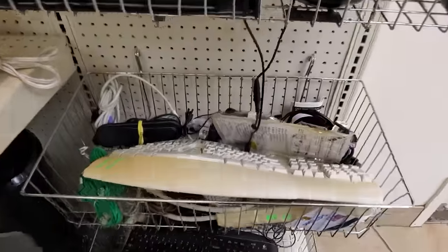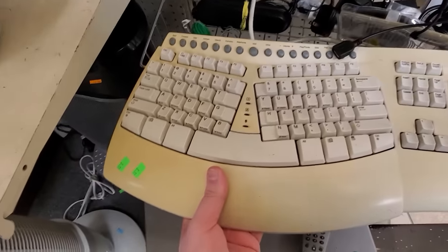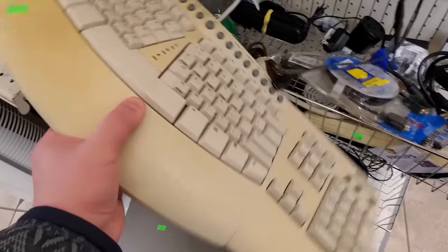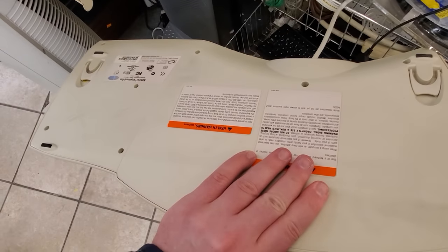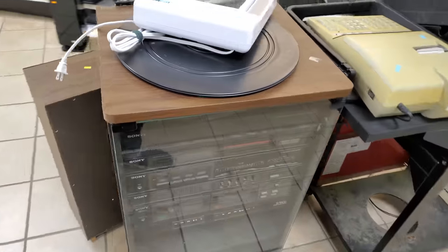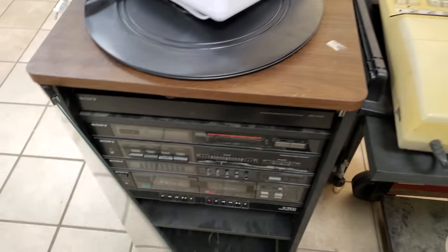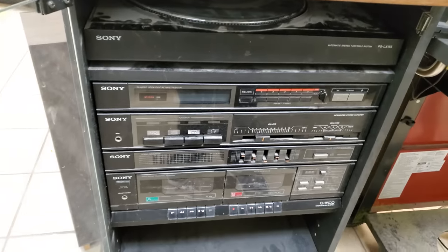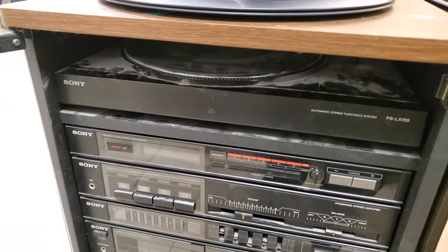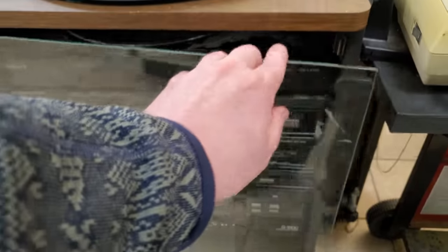Moving over to the electronics, and hey, we got a beige buddy over here — a Microsoft Natural Pro keyboard. Rather yellowed and not really my thing, but some folks still like using these. And what is this? A tower of hi-fi stuff — Sony stuff. Always enjoyed these packed inside a glass-fronted case, although I don't imagine many of these were super high quality. This kind of stuff always feels really cheap when you actually start trying to use it.